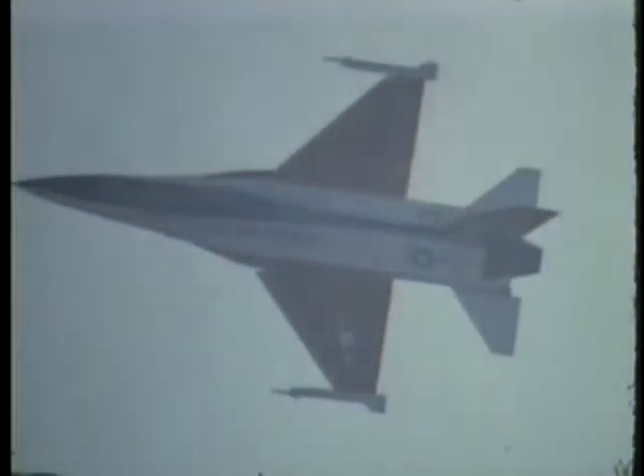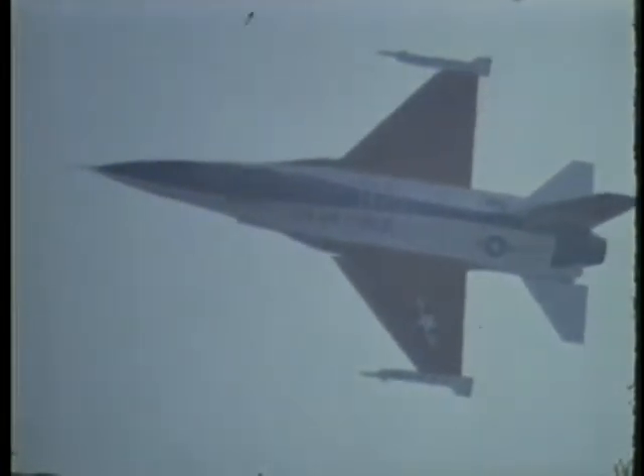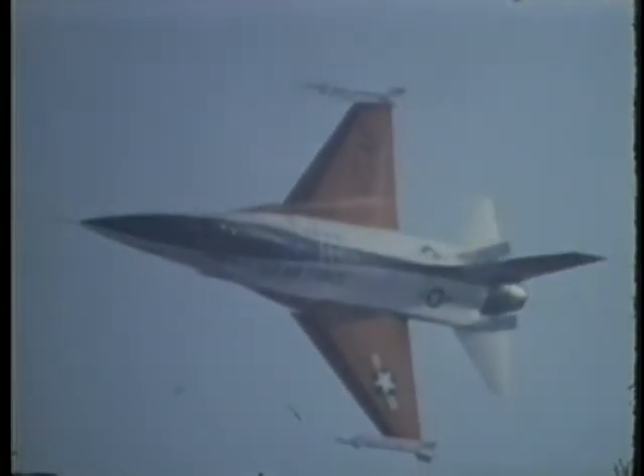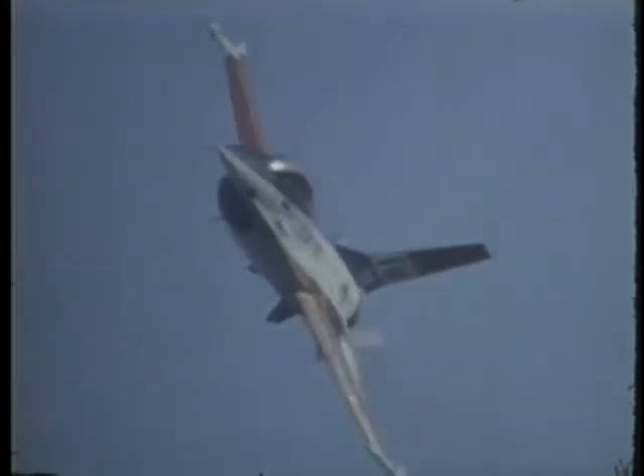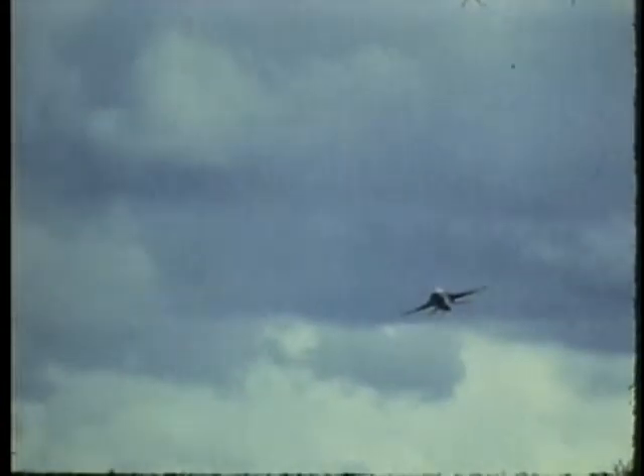The F-16 is a lightweight fighter aircraft designed to complement the more sophisticated F-15 in the air superiority role and supplement other aircraft in the ground support role. It combines proven system components with advanced engineering technology to achieve a modern yet low-cost fighter aircraft. Non-metallic materials are used in certain structures to decrease weight. Borrowed from the space program, a fly-by-wire flight control system improves flight performance and contributes to maneuverability.